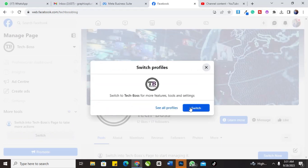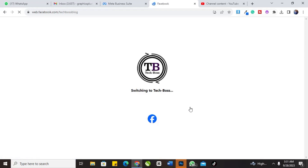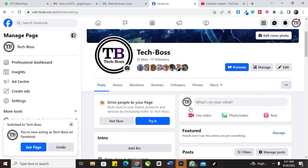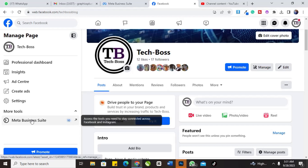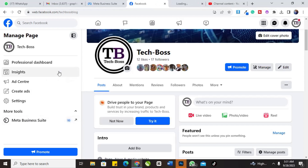Once you are on your page, you can see the Business Suite option. You can see it on your ordinary Facebook profile when you're on your Facebook page. On this side you can see 'Business,' which means you can now link to the business suite we are talking about. Just click on it and it will load.